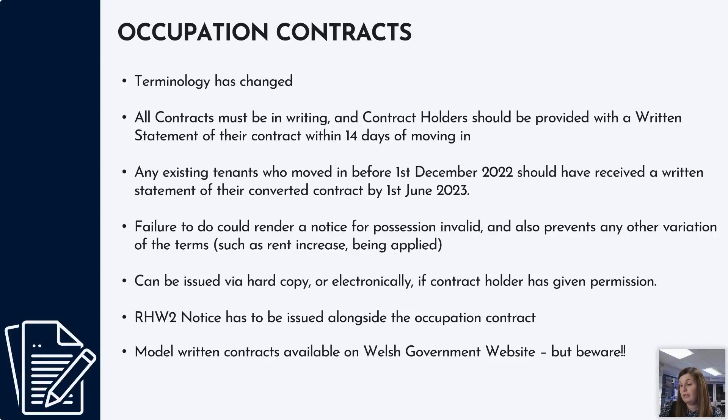There are model written contracts available on the Welsh Government website, but be aware that they are set up in such a way that you could issue a fixed contract for 6 or 12 months and it could automatically roll onto a periodic contract. The periodic element is not covered in the initial written statement you will have issued, because there are two separate contracts. So if it does roll onto periodic, you should also be serving a written statement at that point to confirm that that has happened.